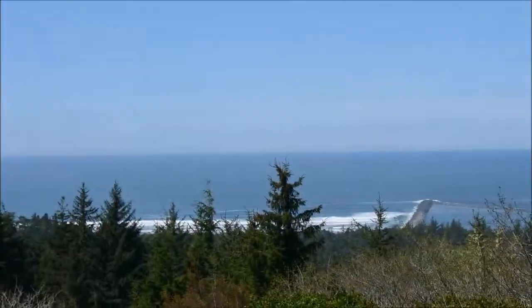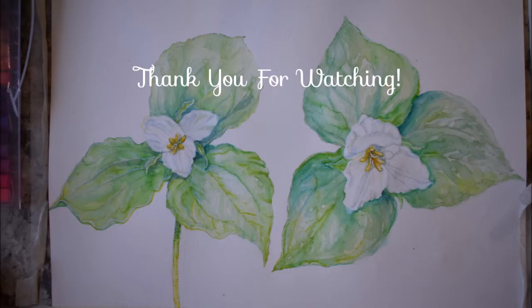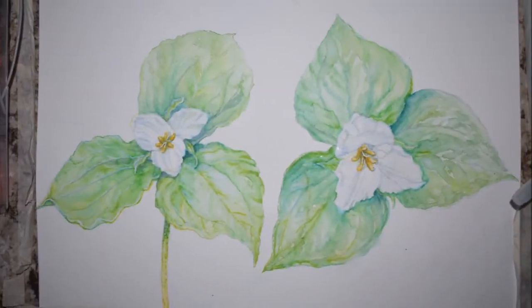Which is a good time to remind you to hit subscribe, and if you hit the little bell you'll get all the notifications of upcoming vlogs and videos. And as always, thank you for watching.